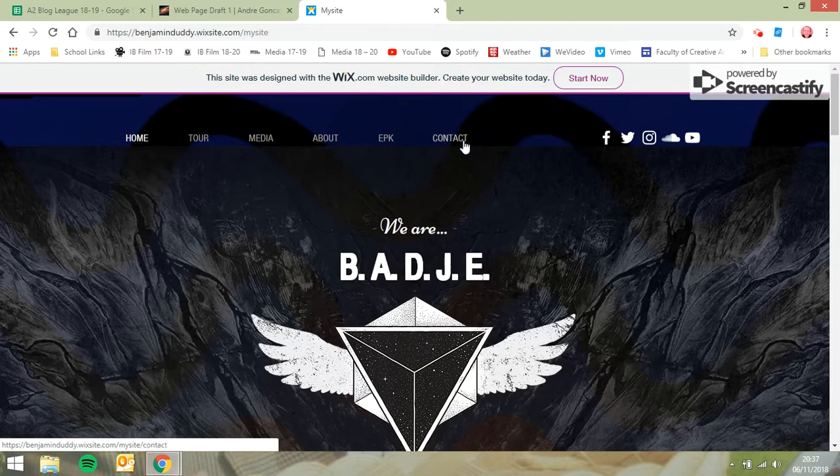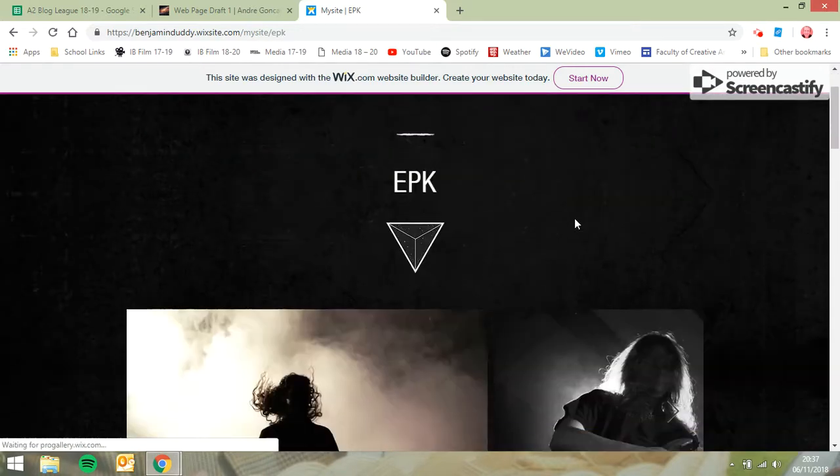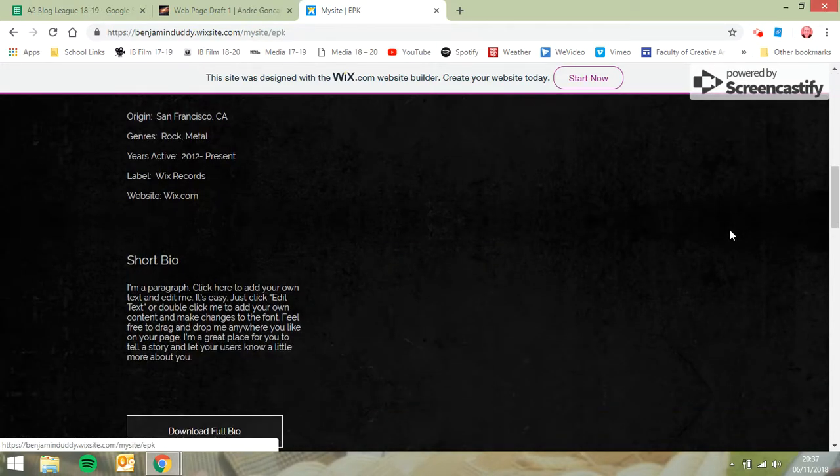I'm wondering if you're kind of overdoing the website a little bit. I don't think you certainly need all these pages at all — home, tour, media, about would do it. EPK: I have no idea what that even stands for or what it is.